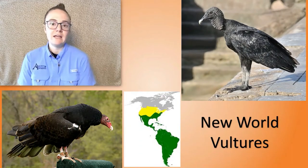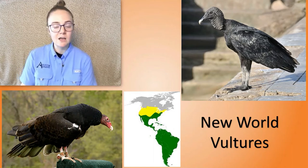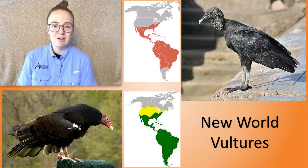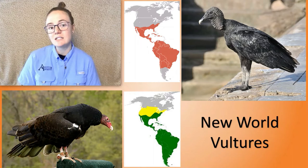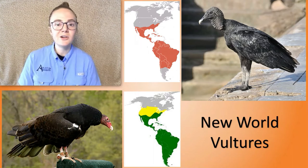Here we can see the range of the turkey vulture — it's basically all of both continents up until southern Canada, and black vultures have a smaller range that makes up most of South America and the southern parts of North America. Did you know that this makes them New World vultures because they live in North and South America? There are five other New World species.